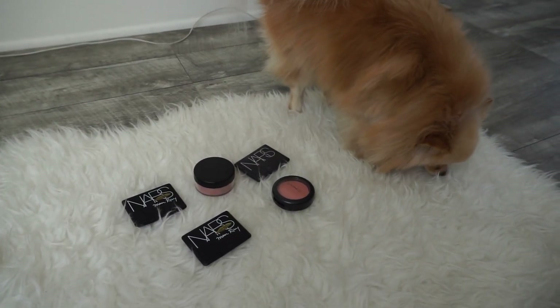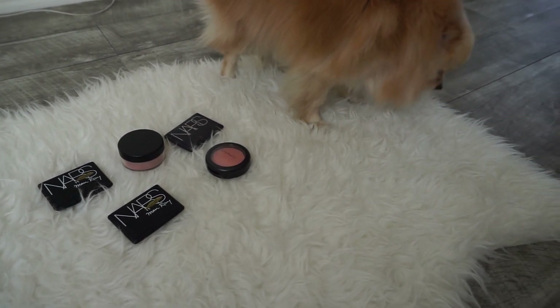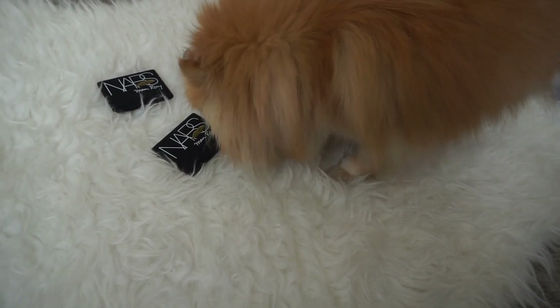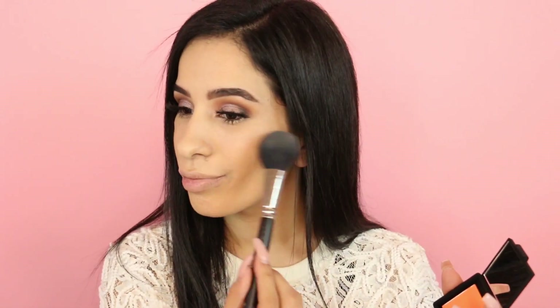Those lashes are everything! Now Juicy is gonna help me choose a blush. I don't know what she's smelling in the carpet but I think I spilled some coffee earlier. She went for the NARS one — you have good taste! This is the step I'm most afraid of because the blush Juicy chose is a very bright, orangey editorial shade. NARS is known for being super pigmented, so I'm barely going to touch it — I don't want to look like a clown.